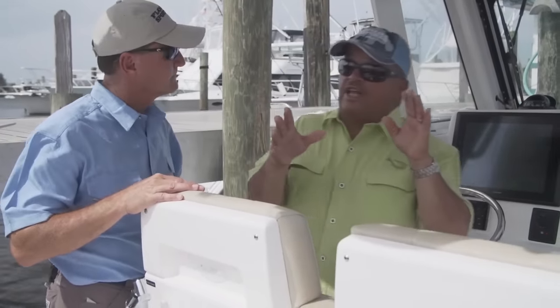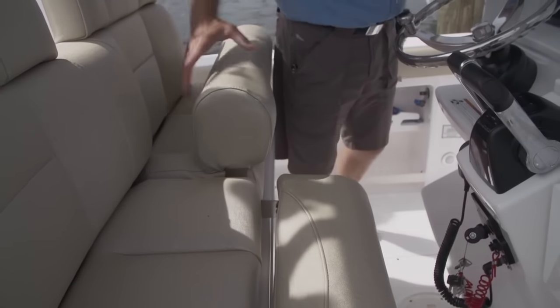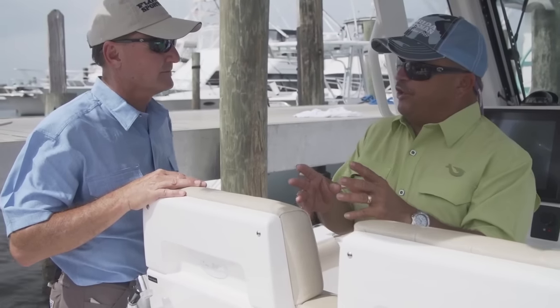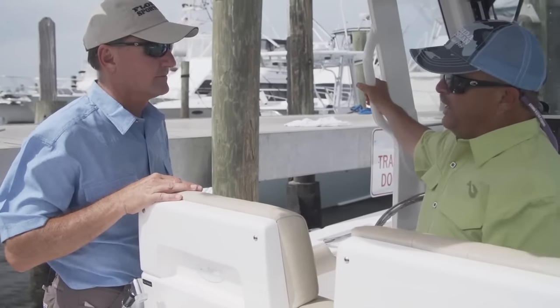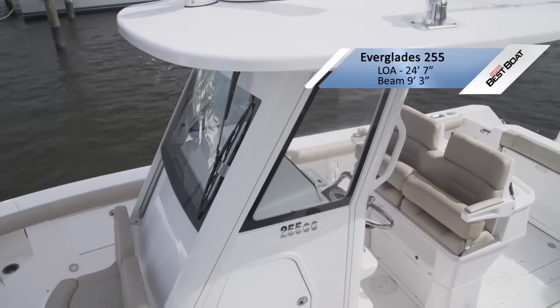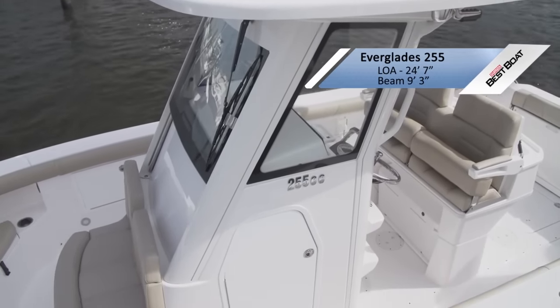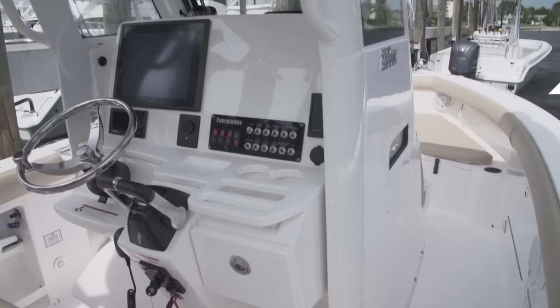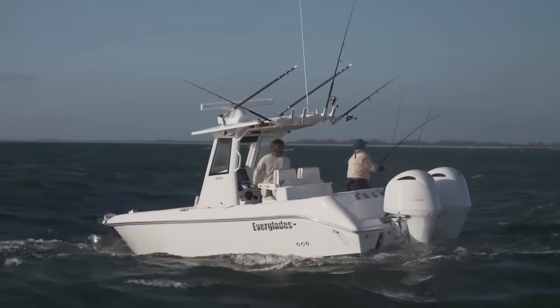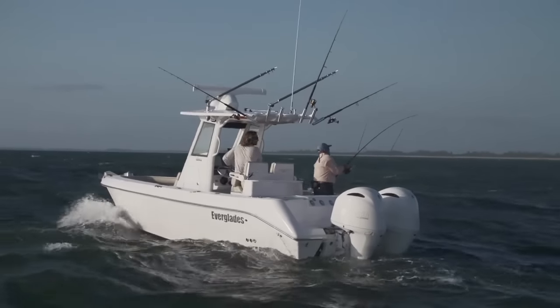One look at this helm and you know it's an Everglades — that's the signature of their boats. This helm is so secure feeling you almost have to be careful about getting a false sense of security. You've got your grab rail right here. This is like being in an airplane cockpit. Put that windshield up and you're out of the wind altogether — almost like you're in an enclosed pilot house. Everglades does a great job of getting you out of the elements.